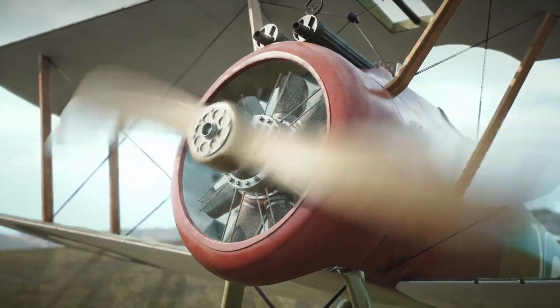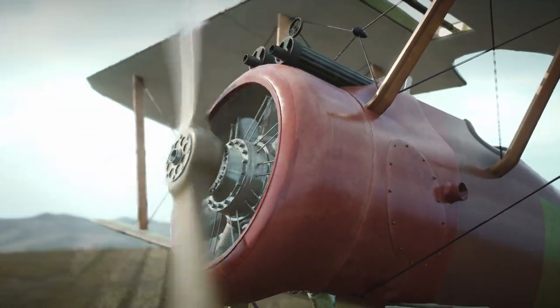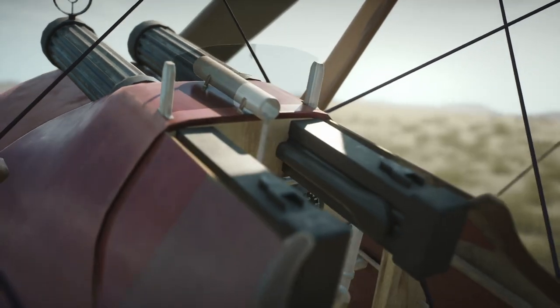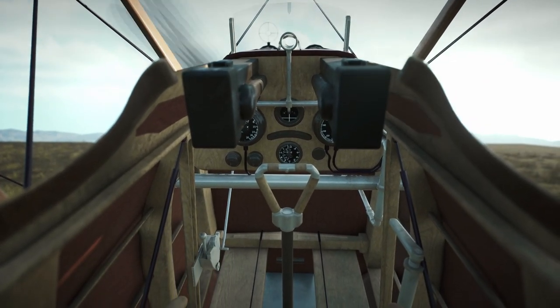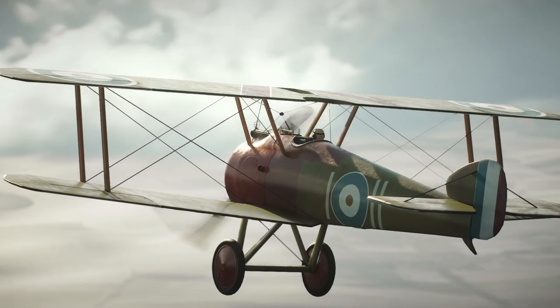It was powered by a rotary engine, which gave it a top speed of around 117 miles per hour at sea level. One of the key features of the Sopwith Camel was its armament — it was equipped with two .303 caliber Vickers machine guns that were synchronized to fire through the propeller arc, allowing the pilot to engage enemy aircraft without the risk of hitting the propeller blades.